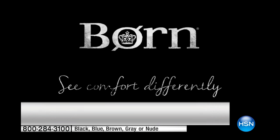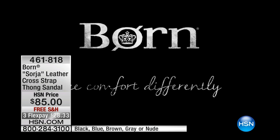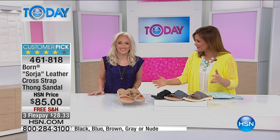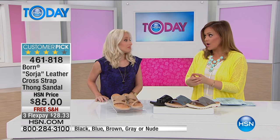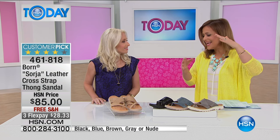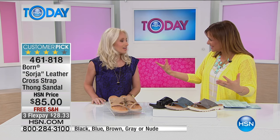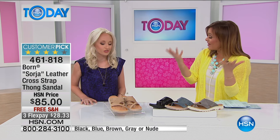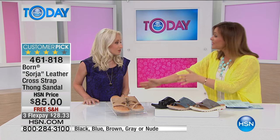Here to tell us all about it is our guest, Tara Rayburn. Tara has been with Born, serving the company in many different aspects for many years, and has been in the footwear industry since 2011. Born just sets the standard for superior footwear. In this world of mass-produced shoes, this is truly a dying art of shoemaking that you just don't see anymore.